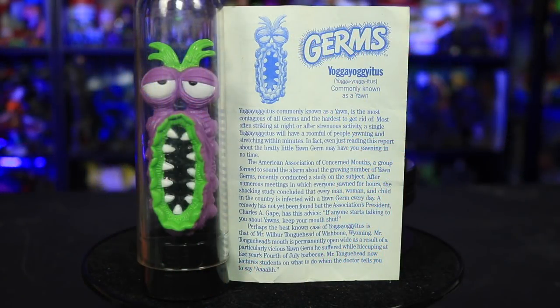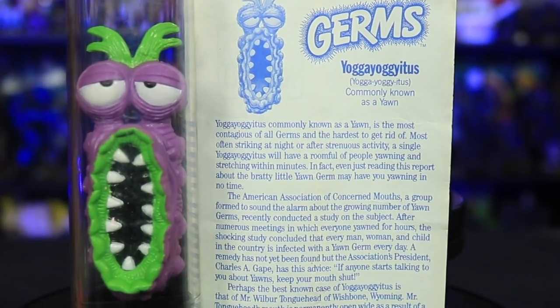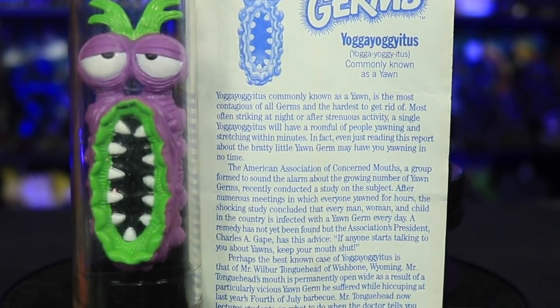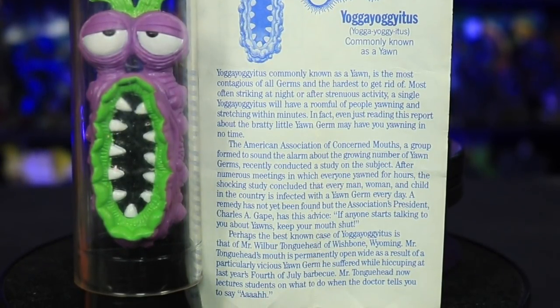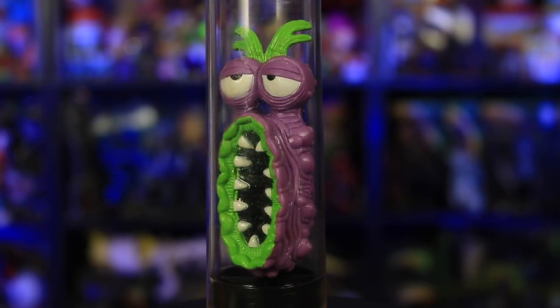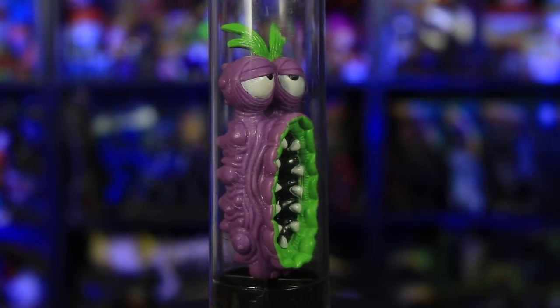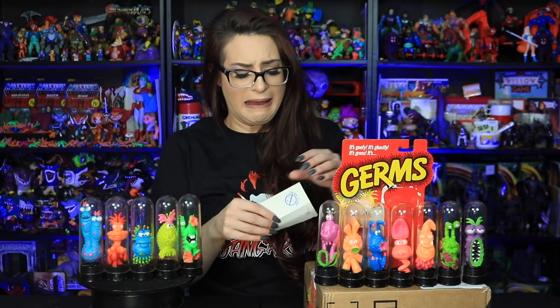Yoga yogi-itis, commonly known as a yawn. Perhaps the best known case of Yoga yogi-itis is that of Mr. Wilbur Tonguehead of Wishbone, Wyoming. Mr. Tonguehead's mouth is permanently open wide as a result of a particularly vicious yawn germ he suffered while hiccuping at last year's 4th of July barbecue. Mr. Tonguehead now lectures students on what to do when the doctor tells you to say 'ah.' I don't like reading these.